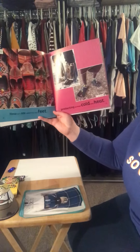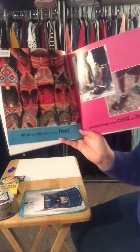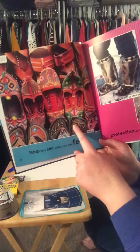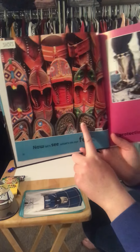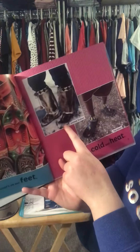Now let's see what's on our feet, protecting us from cold and heat. These very colorful, beautiful shoes are from India. Here's the United States and Tanzania.